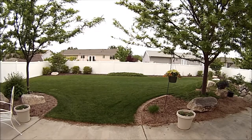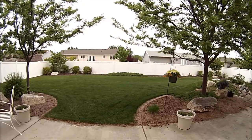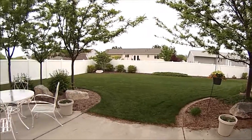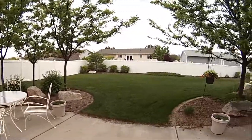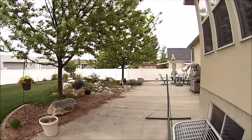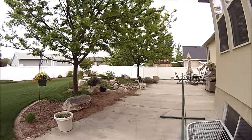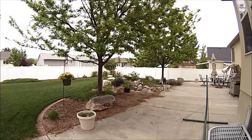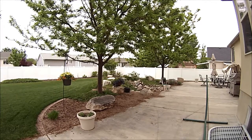We'll end this tour here in the backyard of this beautiful Syracuse home. This is a west-facing rambler, so you'll enjoy shade in your backyard in the evenings. It's fully fenced with a vinyl fence — no maintenance. The patio goes all the way from one end of the house to the other, plus neat landscaping and a sprinkler system. For your own private tour, please call Randy at 801-564-1625. Thank you so much for watching!